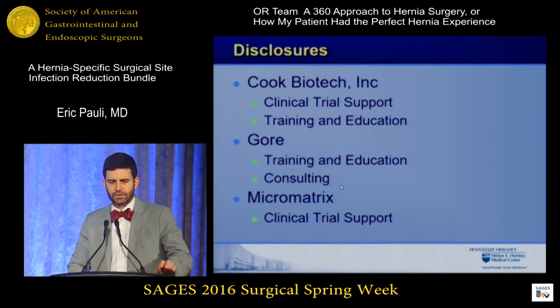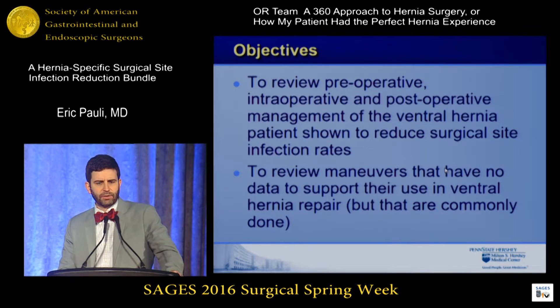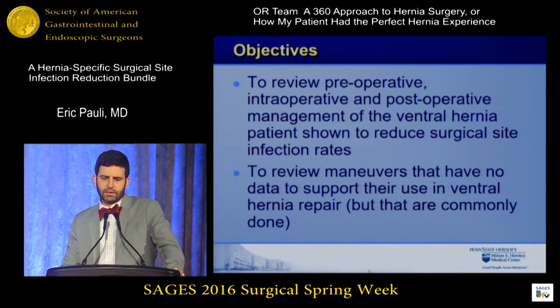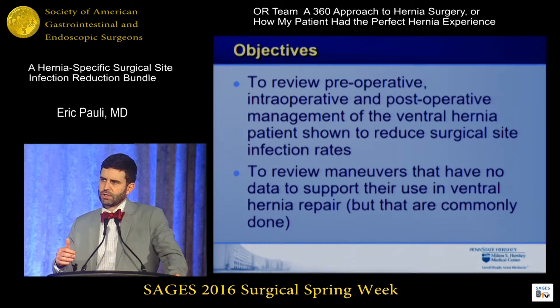These are my disclosures, which will have really nothing to do with what I'm going to talk about today. I'd like to review pre-op, intra-op, and post-operative management strategies for ventral hernia patients that have been shown to reduce surgical site infections, and review some of the other maneuvers — things that we do that may or may not have data behind them. Since this is meant to be a multidisciplinary team approach, I will focus on areas where not necessarily the surgeon but the rest of the team members can make a difference.